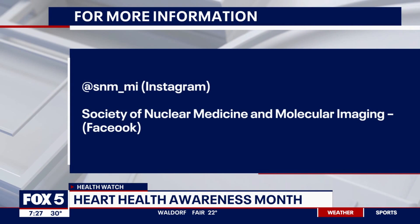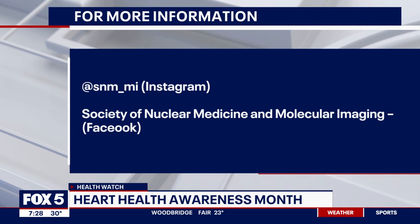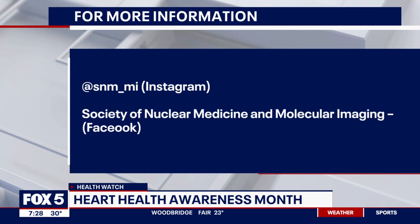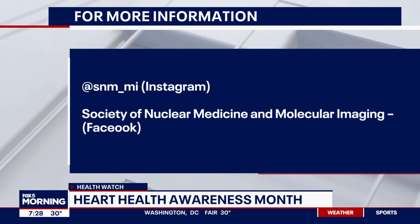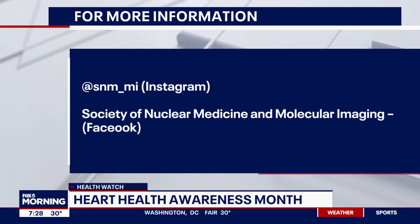I know we're just skimming the surface of all this. For more information, the Society of Nuclear Medicine and Molecular Imaging is on screen — their Facebook page and Instagram address are available there as well. Dr. Dilsizian, thank you so much for coming in. It's a pleasure. We've just scratched the surface, so we'll have to bring you back. Absolutely — thanks for your time this morning. That was interesting stuff.